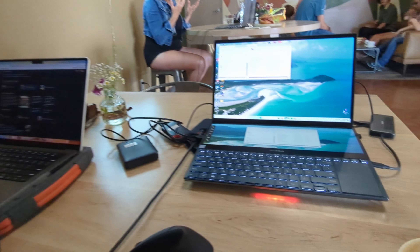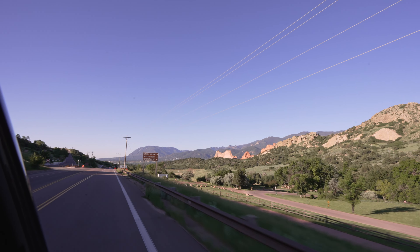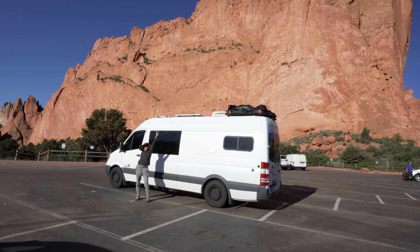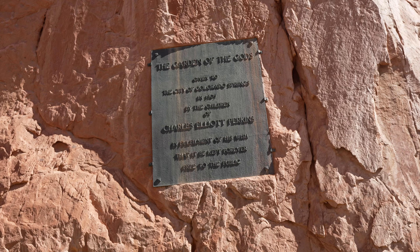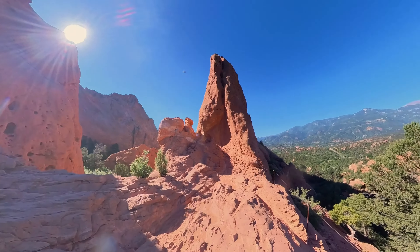We then spent a day in Denver getting caught up on some video editing and also hanging out with our friend Tanya, before heading south to Colorado Springs. Our first stop there was Garden of the Gods — a 480-acre piece of heaven located 70 miles south of Denver.